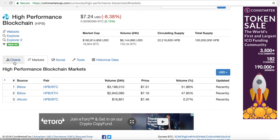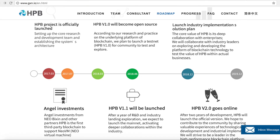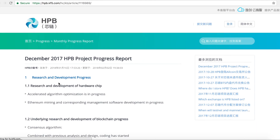HPB have also said they're going to release an updated white paper with more details on how the coins will be used. They're launching their beta version 1 in March this year and beta version 2 in June. After almost two years of learning and making improvements, they will launch the final version at the end of 2019. You can track their progress on their website and follow the stages they're at.